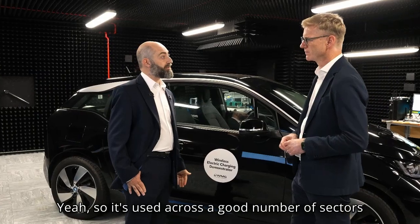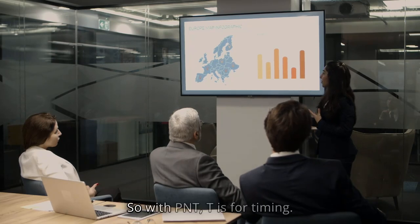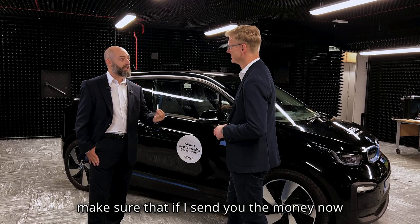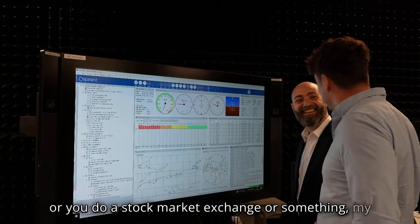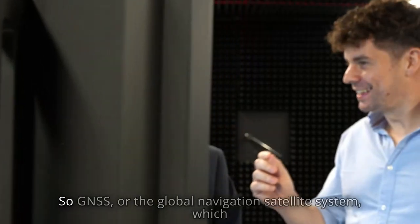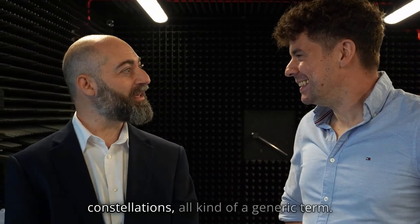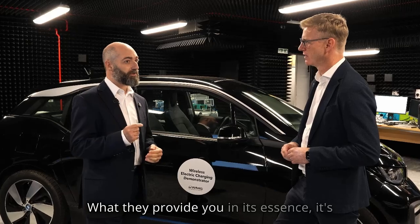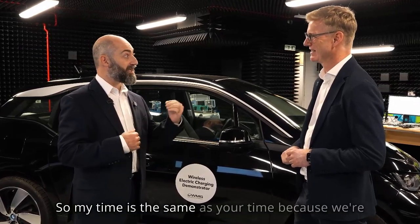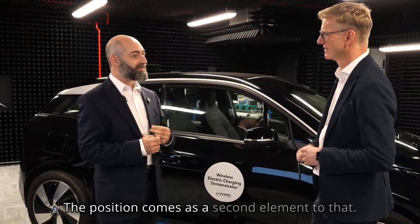PNT is used across a good number of sectors, including the finance sector and the energy sector. With PNT, the T is for timing. When you're doing a financial transaction, you need to make sure that if I send you money now, or you do a stock market exchange, my time has to be exactly your time. If we are not synchronised, the transaction would fall apart. GNSS — the Global Navigation Satellite System, which encompasses GPS, GLONASS and all those different constellations — what it provides in its essence is not the position. It provides you the time. My time is the same as your time because we're receiving the same signal, and we can do the transaction. The position comes as a second element to that.